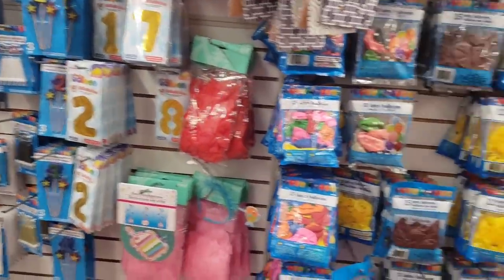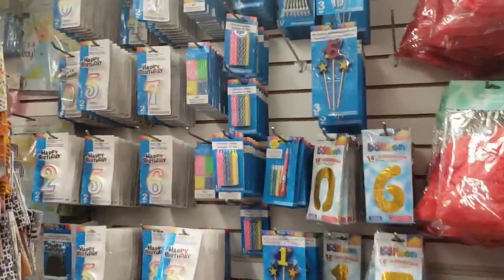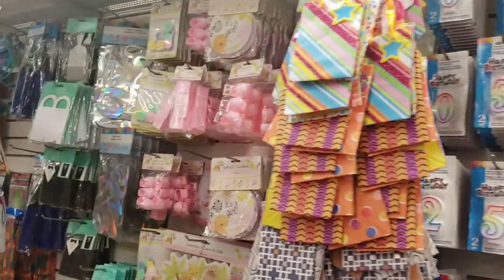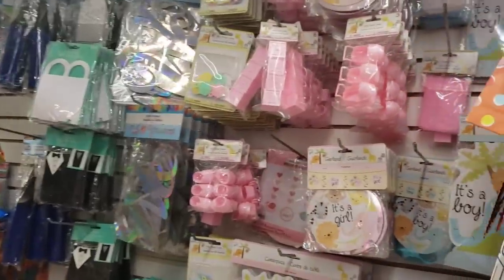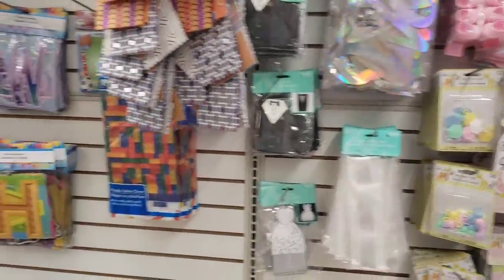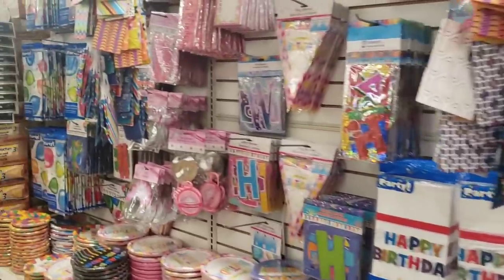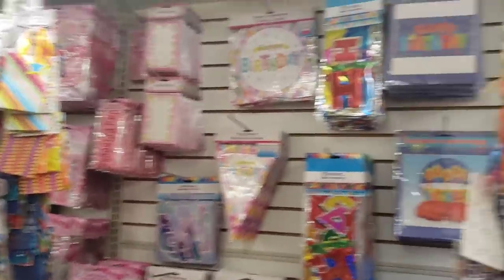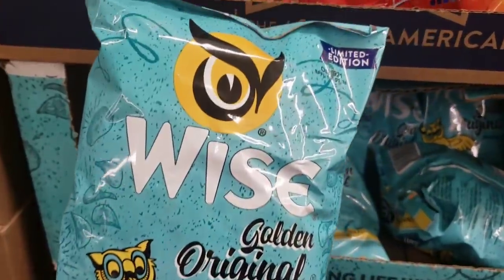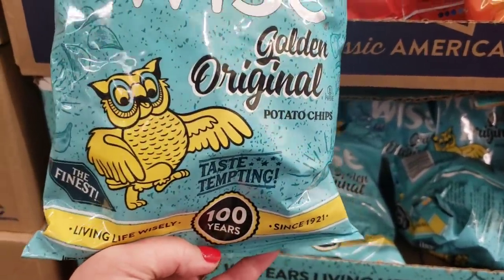It's really well stocked, which is always exciting because spending money on party supplies more than a dollar seems silly when you're just gonna toss them after the event. So it's really great that they have a fully stocked party section. I'm happy to find these again — the Wise original golden potato chips with the old packaging, for some crazy reason they taste better.